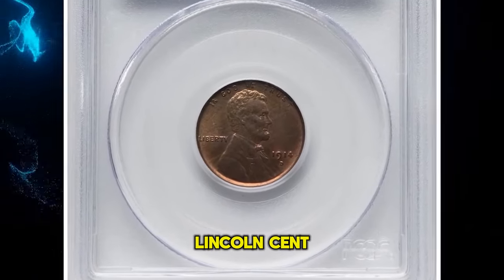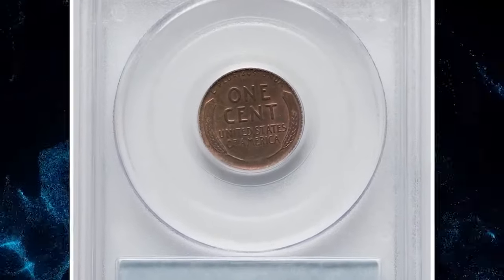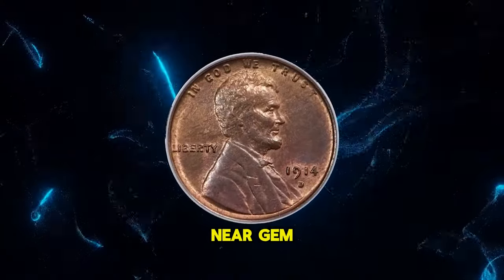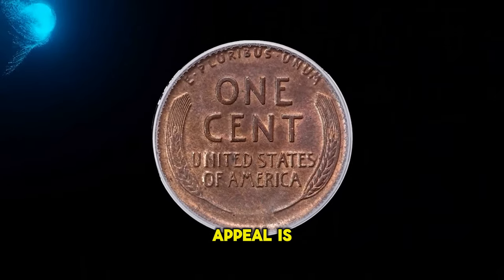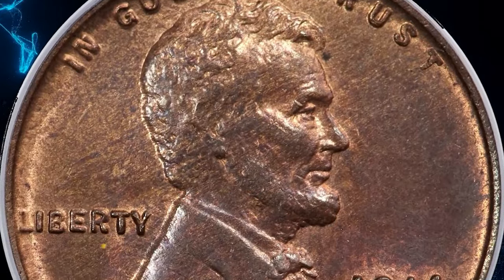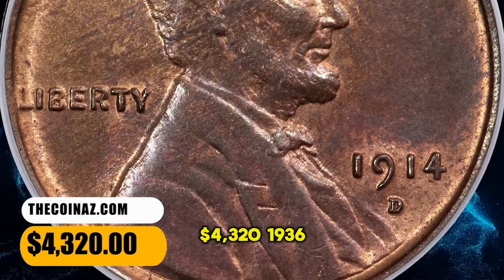1914-D Lincoln cent, graded in mint state 67 red and brown by PCGS. Moderate copper red luster still clings to the protected portions of this near gem 1914-D Lincoln cent. The design elements exhibit bold definition and the overall eye appeal is pleasing. Much of each side displays reddish-brown toning, and a few tiny specks are not bothersome. It was sold for $4,320.